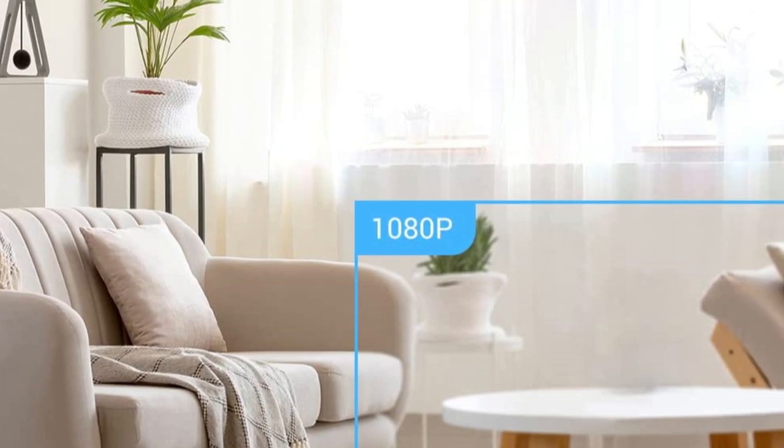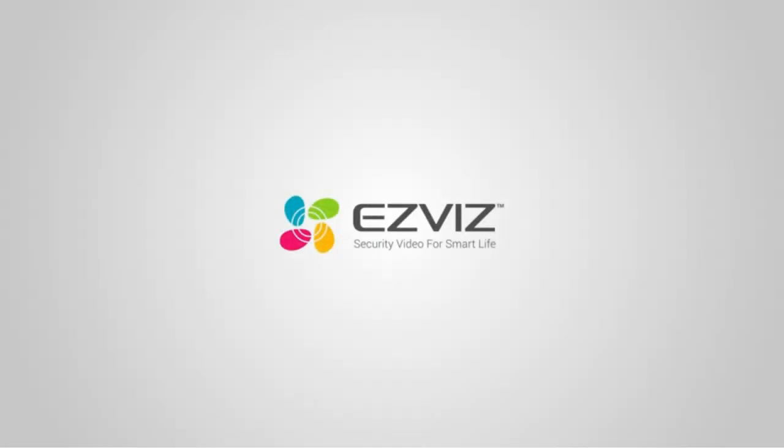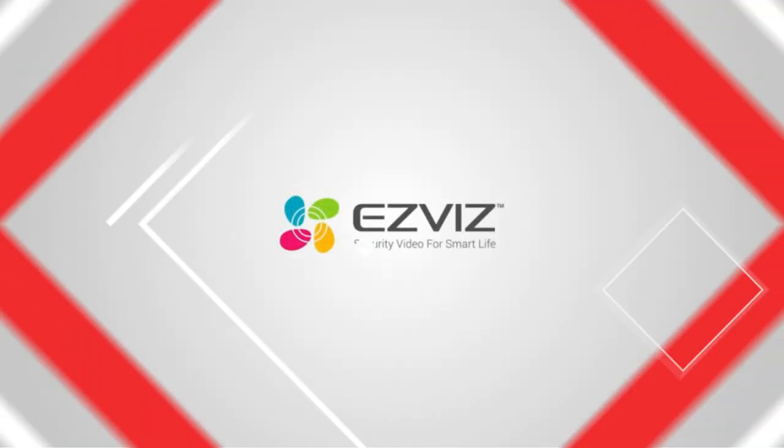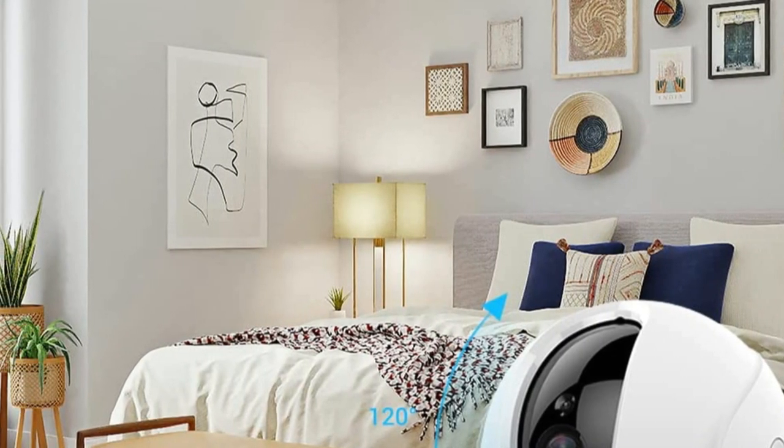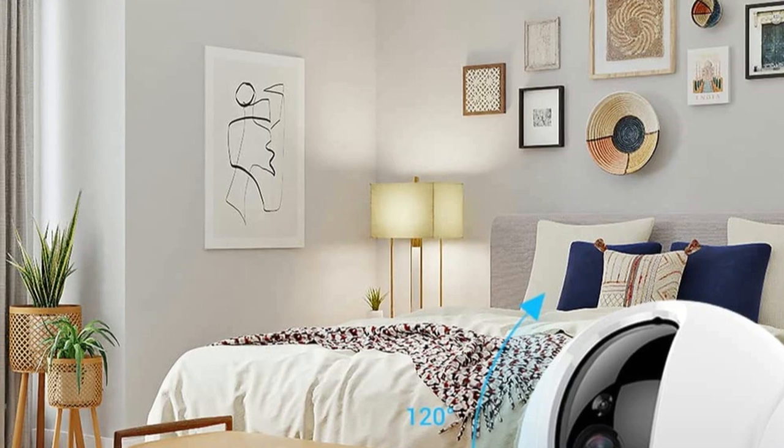Activate simple one-touch navigation by taking a full 360-degree photo around the camera. Use your finger to tap where you would like to see and the C6CN will quickly turn to that location. Simply tap the microphone function in the Yee ZViz app to activate simultaneous audio transmission, to listen and speak as if you are in the same room.